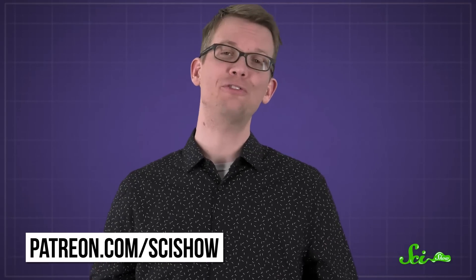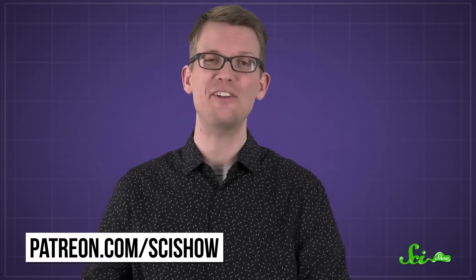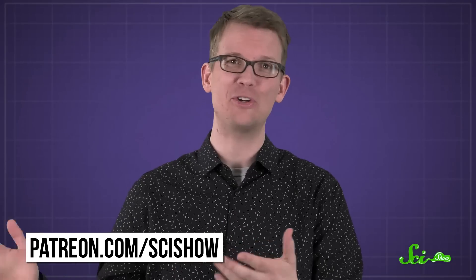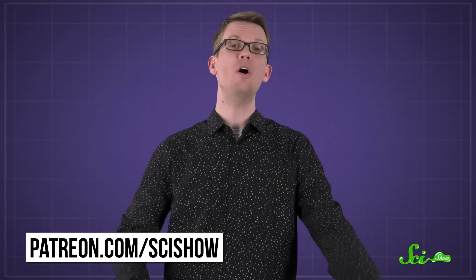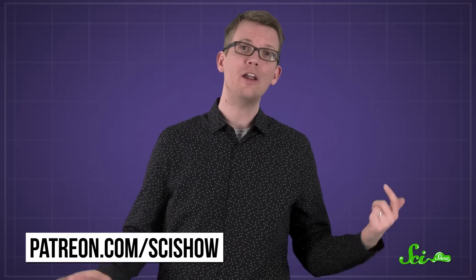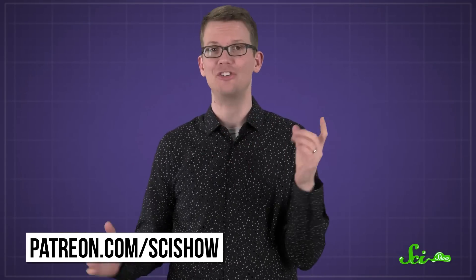Thanks to our Patreon patrons for asking us great questions like this. If you want to support us, send us questions, and get some other cool stuff, you can go to patreon.com/scishow. And if you want to learn more about human eyes, check out our video where I explain what those pesky little eye-floaters actually are.